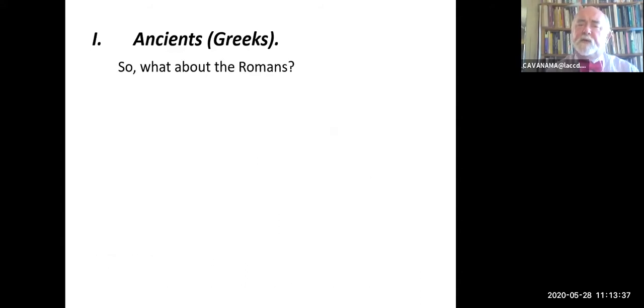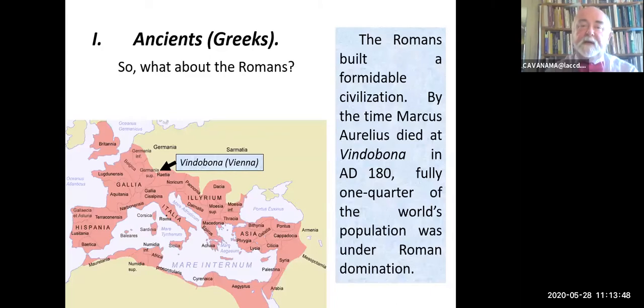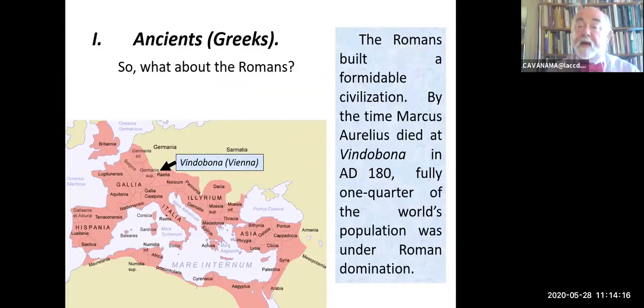Why say Greeks with respect to the Ancients? What about the Romans? The Romans did contribute a little bit of philosophy, and they respected philosophy, but they didn't really do a lot of original work. Romans did some other things—they built a formidable civilization. By the time Marcus Aurelius died in Vindobona in the year 180 CE, a quarter of the world's population was under Roman domination. If you've seen the film Gladiator, it depicts the Emperor Marcus Aurelius just before his death. Vindobona is what we now call Vienna.